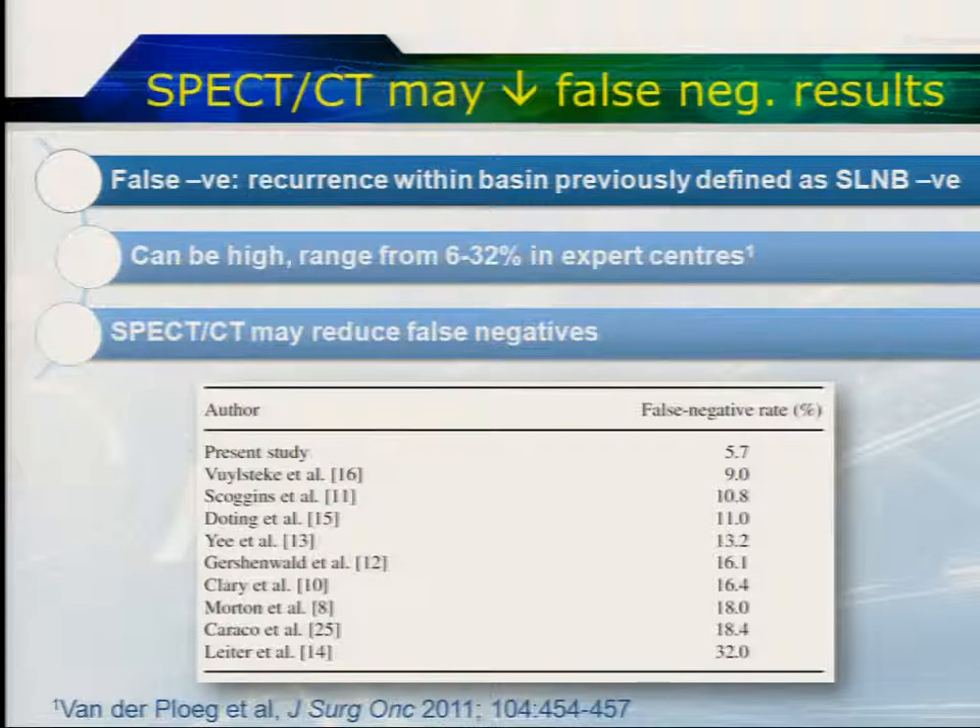One of the goals of lymphoscintigraphy is to decrease the rate of false negative results — where you go through the procedure, cut out the sentinel node, it comes back negative, but one or two years later the patient presents with recurrence in that nodal basin. We define that as a sentinel node procedure false negative, because perhaps the wrong node was excised. The results of false negative findings are surprisingly high, ranging from 6% to 32%. In the large Morton trial published in the New England Journal, it was 18%, which is quite a high rate. All these studies use planar imaging, and one of the hopes with SPECT-CT is that we might be able to improve these numbers significantly.